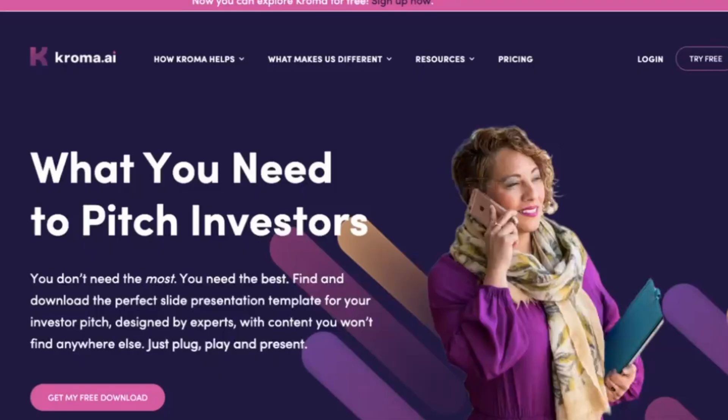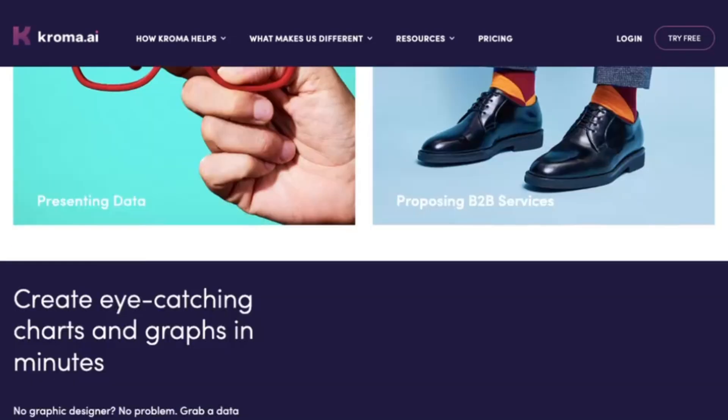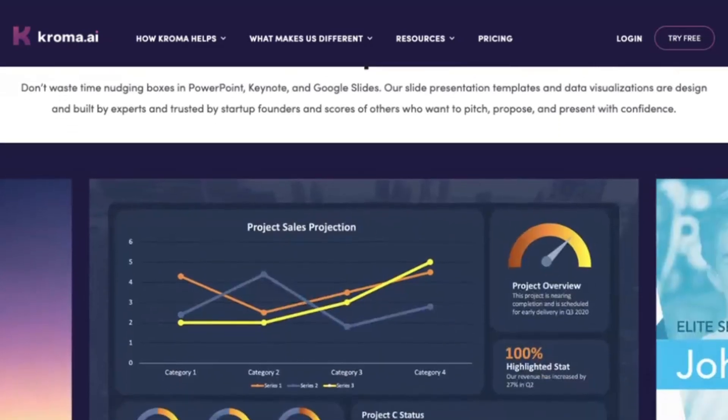Coming to our third most interesting tool, Chroma.ai. Chroma.ai provides a range of templates, design elements, and graphics that can be customized to match your specific needs. This allows you to create engaging slides that effectively communicate your message.